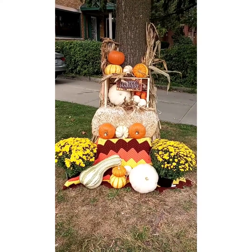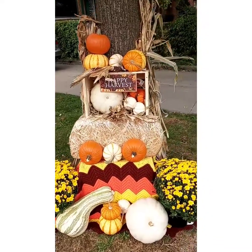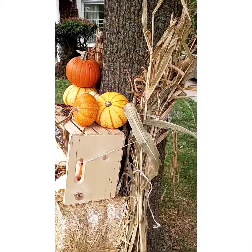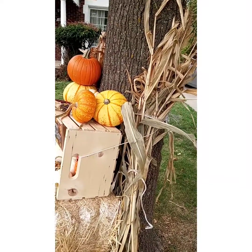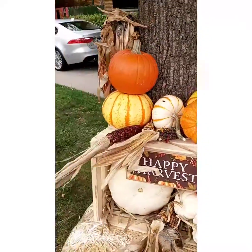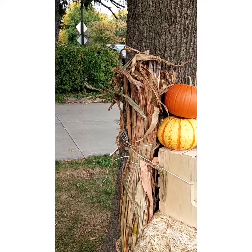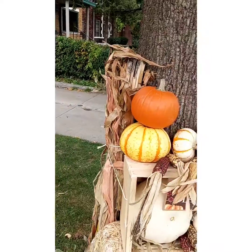I decided to do the display, so I'm going to show you exactly what I did and how I did it. Moving a little closer — the first thing I have here are some corn stalks. I actually bought a corn stalk that was about eight feet tall, cut it in half, and tied them to the tree. I got the corn stalk from Menards.